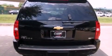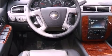Its top features and packages include an air suspension, a limited slip differential, and a tire pressure monitoring system. The following features are also included: